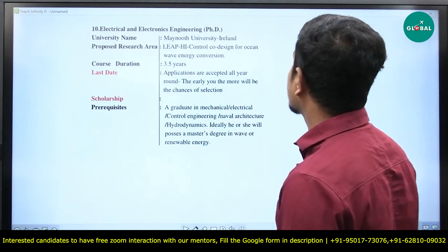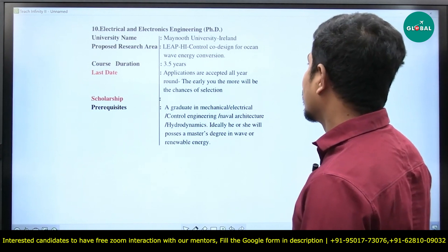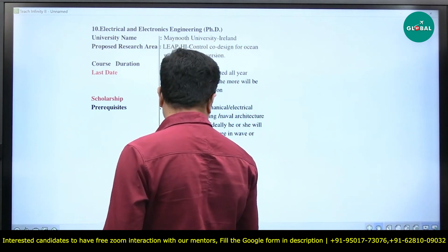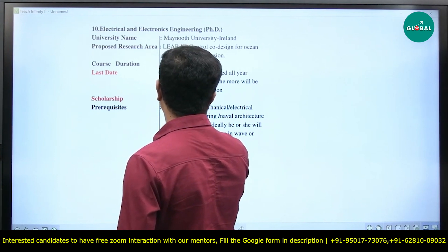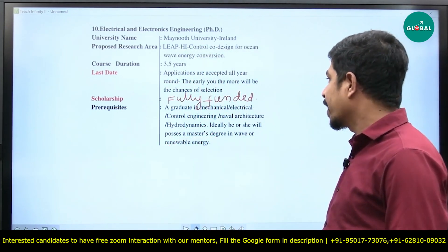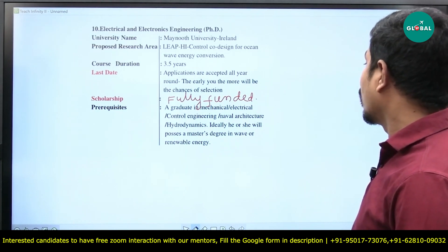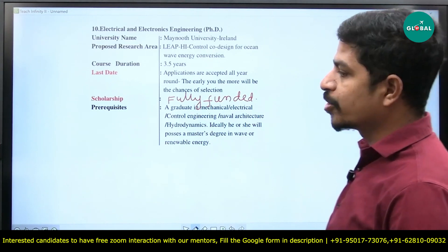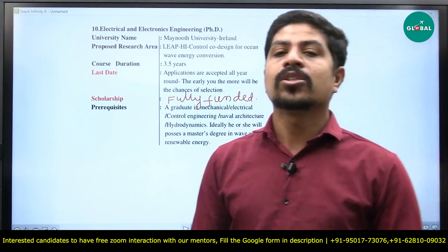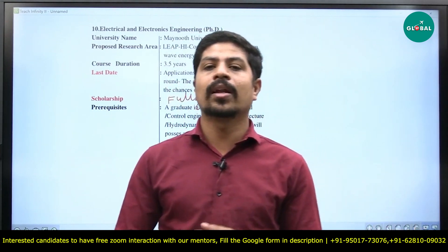The next option is Maynooth University, located in Ireland. The research area is high control code design for ocean wave energy conversion. Course duration is 3.5 years, and applications are accepted all year round with no particular last date. Scholarship is also fully funded, though the specific amount was not mentioned. Prerequisites: a graduate degree in mechanical, electrical, control engineering, naval architecture, or hydrodynamics. Ideally, the applicant should possess a master's degree in wave or renewable energy — that is the main criteria to remember. These are all the options available this week for doing a PhD abroad with full funding for electrical and electronics engineers. Thank you.